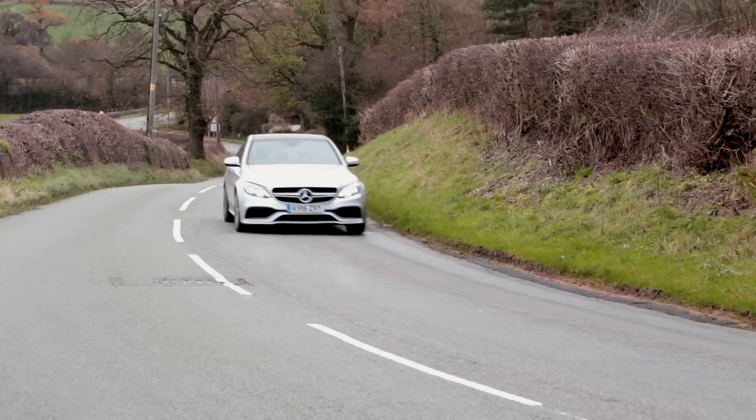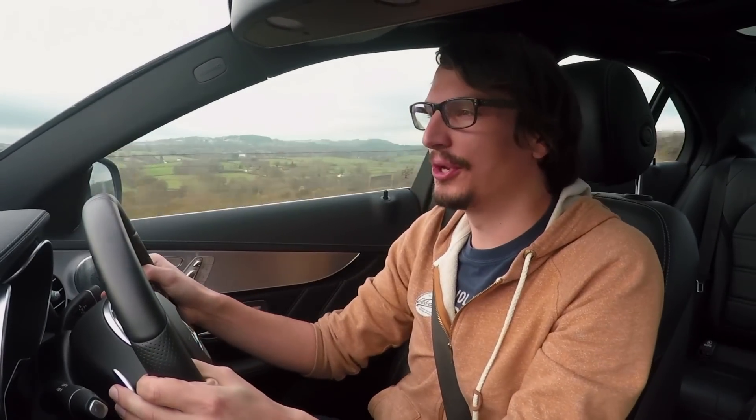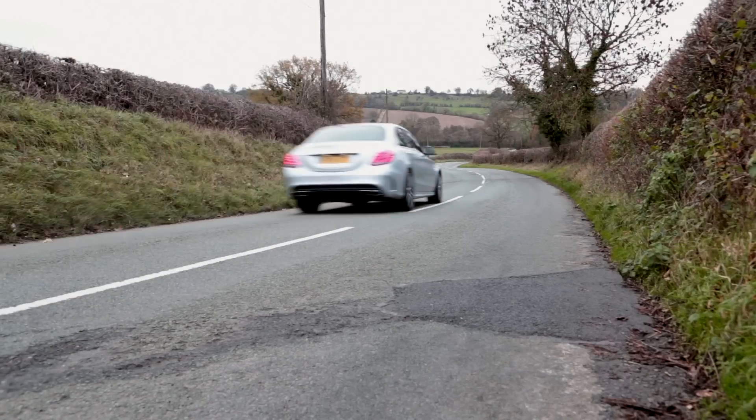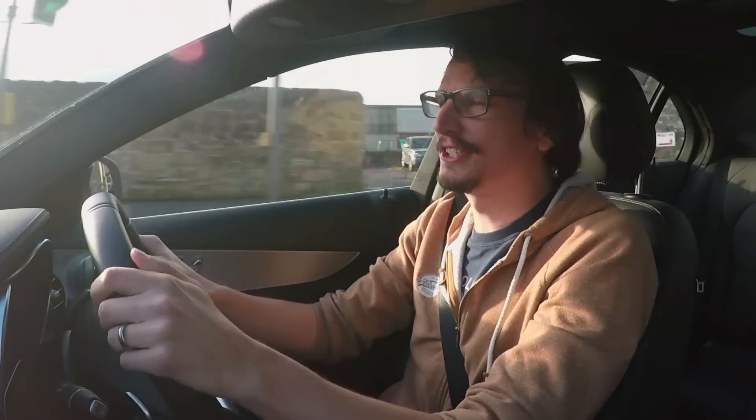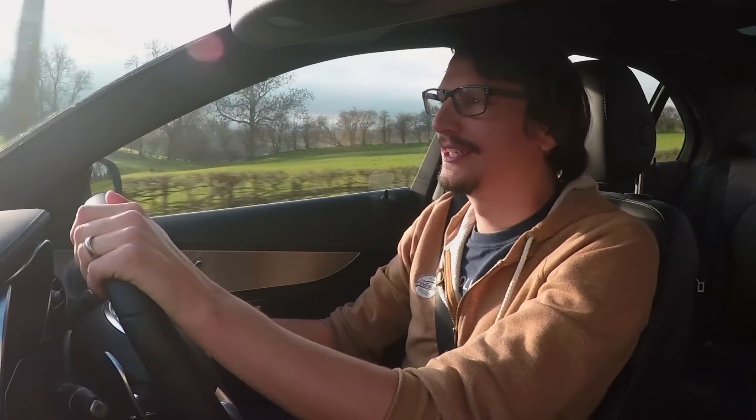The trouble with the BMW M3 is if conditions are anything other than bone dry, the back end just tries to jump out all the time. And that would be fine if it was manageable, but it's not — it snaps. This doesn't. Not only is traction probably a little bit better, it's also less snatchy when the back end does go. The BMW is a bit like Patrick Bateman from American Psycho — he's talking to you one minute happily about Phil Collins, but the next thing you know you've got an axe in your face. But this C63 AMG is more like The Beast from X-Men. Sure, it's savage when it wants to be, but the rest of the time it's friendly and you get plenty of warning if it is about to go nuts on you.